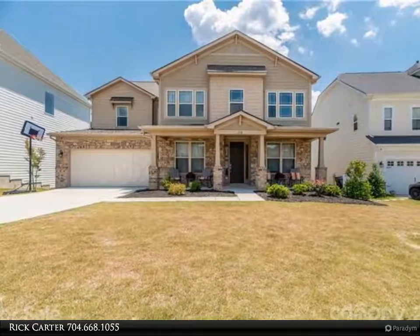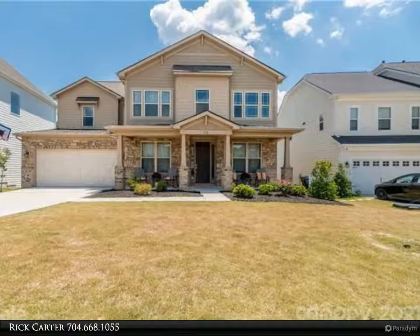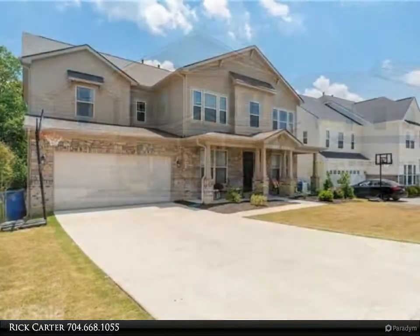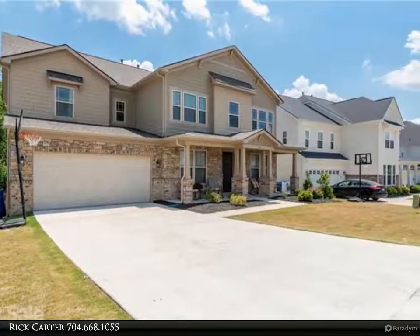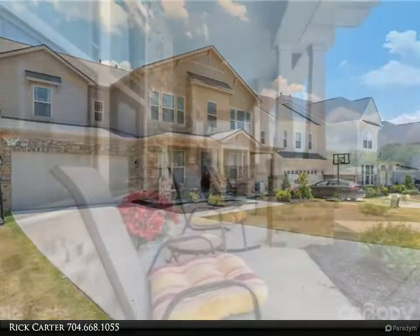This Realty One Group Select property video is presented by Rick Carter. Not a single item was missed in this 2018 Taylor Morrison built craftsman home — too many features to list. There is a full in-law suite on the first floor with a walk-in closet.